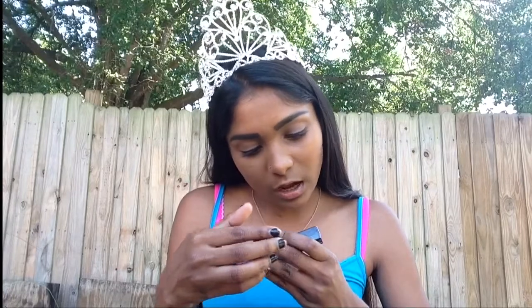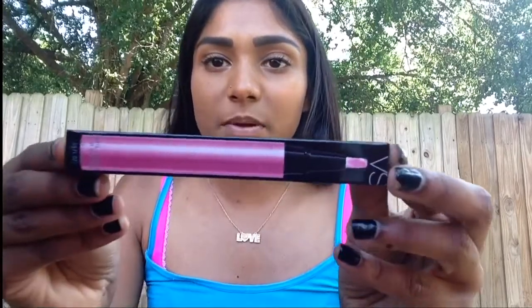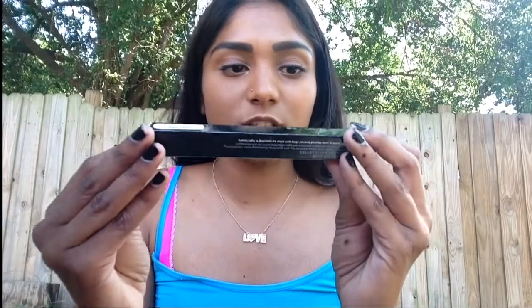The next thing they got me was this Victoria's Secret Brilliant Lip Shine — I'm not sure what color this is, but it's just a pinky color. I'm really excited to try this because I've never really had the newer version of the Victoria's Secret lip gloss.